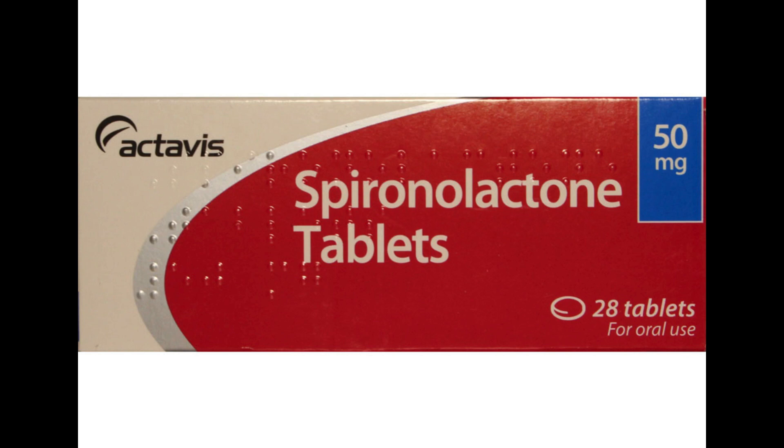Doses are usually lower for people over 65 years as they may be more likely to get side effects. For babies and children, the dose is worked out using the child's weight or age. You will usually take spironolactone once a day in the morning; if taking a high dose, twice a day — with the second dose no later than 4 PM to avoid waking at night. Some people only need to take it once every two days.